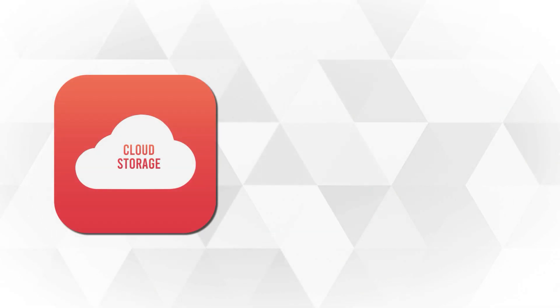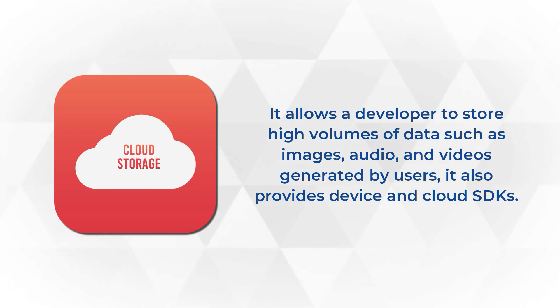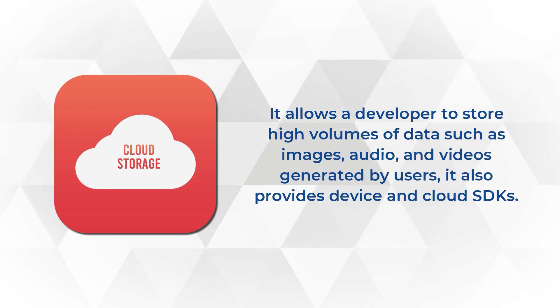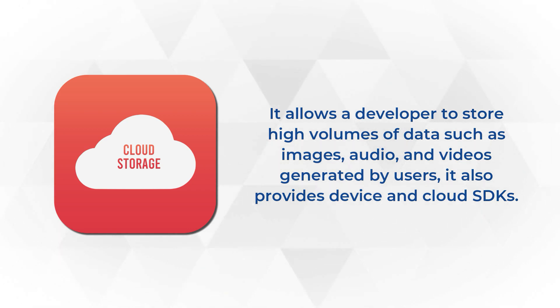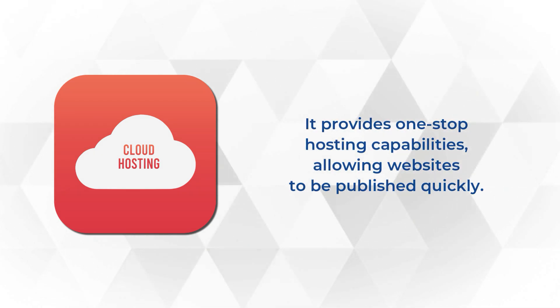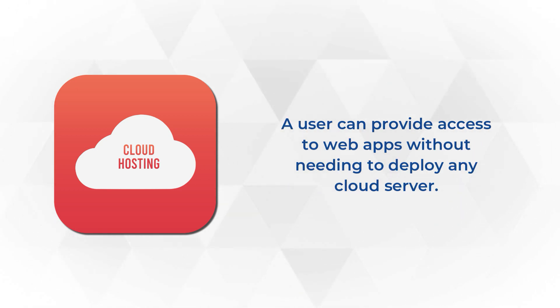The fourth, cloud storage service allows the developer to store high volumes of data such as images, audios, and videos generated by users. It also provides device and cloud SDKs. At last, cloud hosting provides one-stop hosting capabilities allowing websites to be published quickly. A user can provide access to web apps without needing to deploy any cloud server.